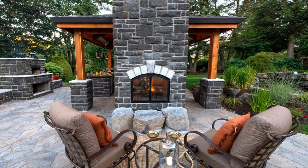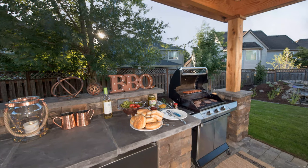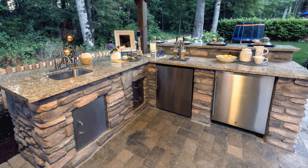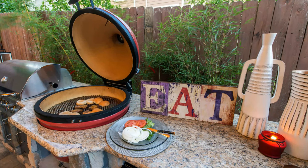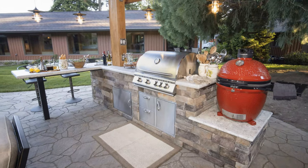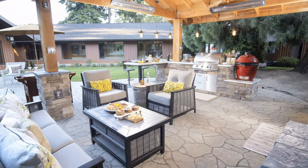Another thing you can do is an outdoor kitchen. There are lots of different styles — you can do an L-shaped kitchen with a bar, or a kitchen with a grill space and a smoker built in. There are a lot of different things you can do with your freestanding structure to add multiple purposes to that space.